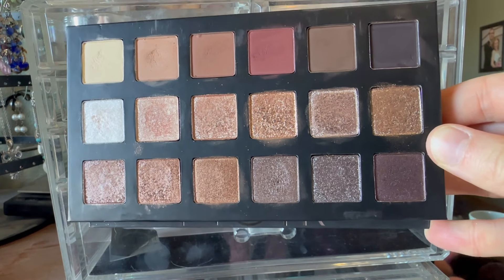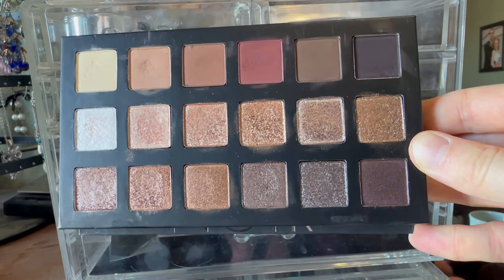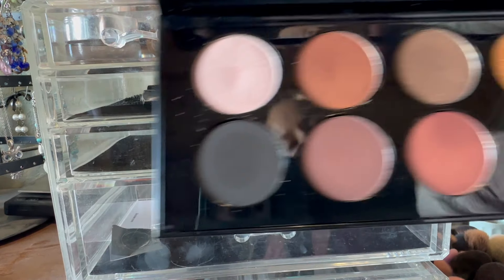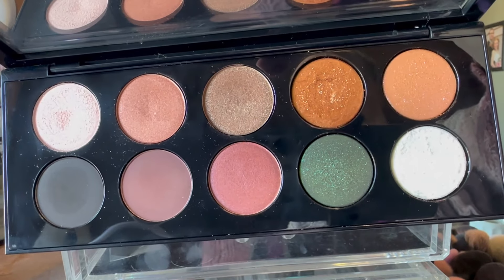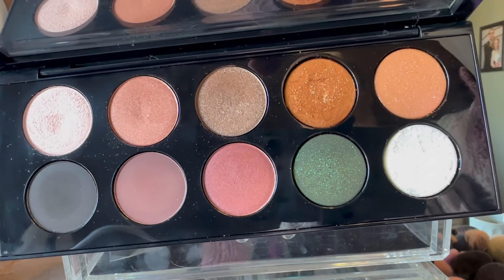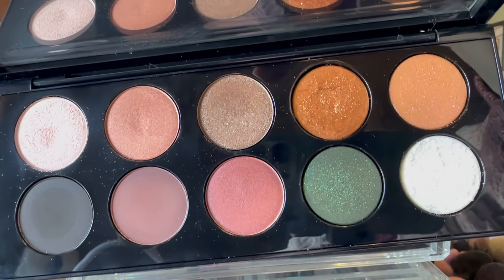I only reached for it once or twice and there are just so many beautiful shades in this — I want to continue reaching for it, so I'm gonna leave this out. This is a palette I purchased from Pat McGrath at the beginning of January. This is the second Mothership — I think this is called Sublime, and I haven't used every shade in this yet, so I'm not ready to review it. This is also staying out on the vanity.